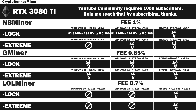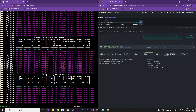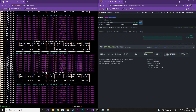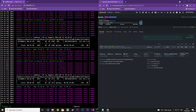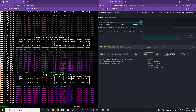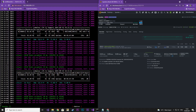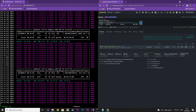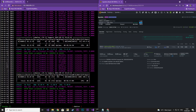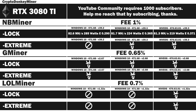Next up is NBminer 39.3 locked core clock in HiveOS. I set the core clock to 1500 — that is called absolute clock in HiveOS — and the memory to 2600, which is the equivalent of 1300 in Windows. Again we can see the power usage is jumping all over the place. Final results: 81.3 MHz per second at 219 watts with an efficiency rating of 0.371. HiveOS looks to be more efficient than Windows 10.